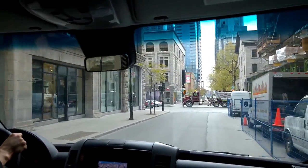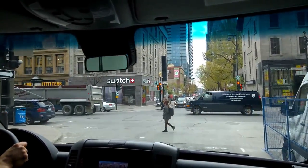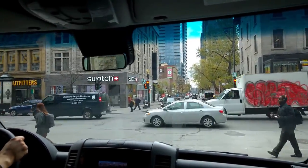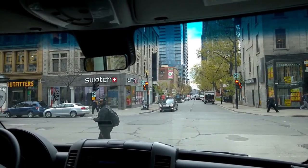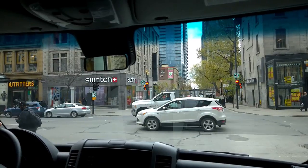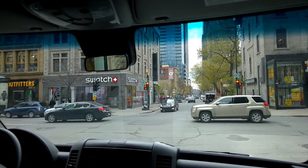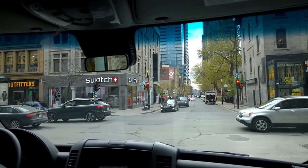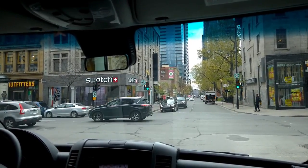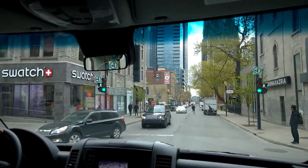As we cut through downtown, we'll be coming into an area called Griffintown, which used to be a more industrial area. Now it's in transition, becoming a more trendy area, but it has a different feel to it. The roads are a little bumpy — they're still working on them — which will probably be a good test for the van to see how it sounds, whether there are squeaks and rattles and things like that.